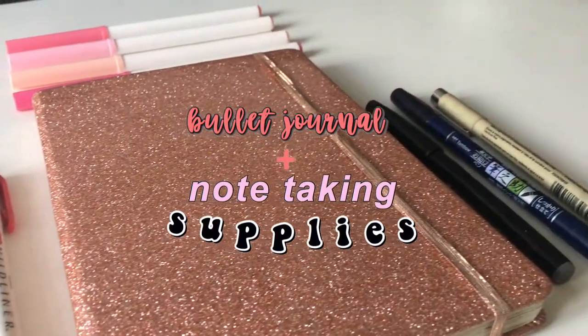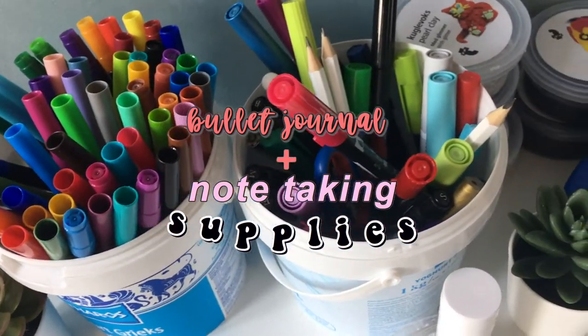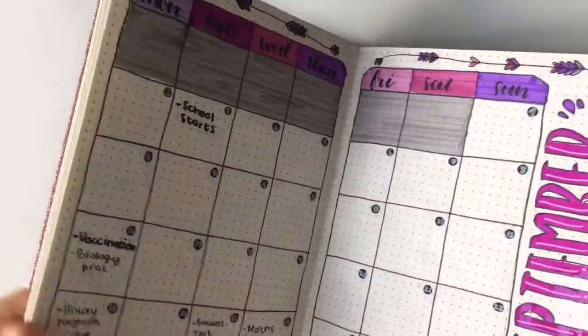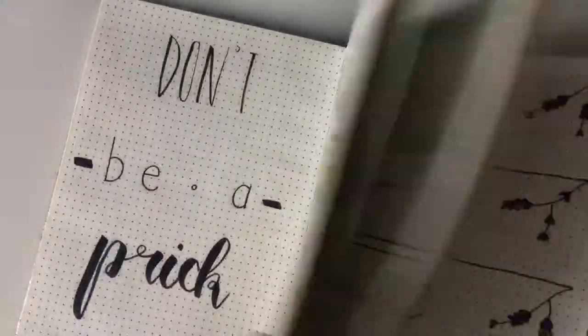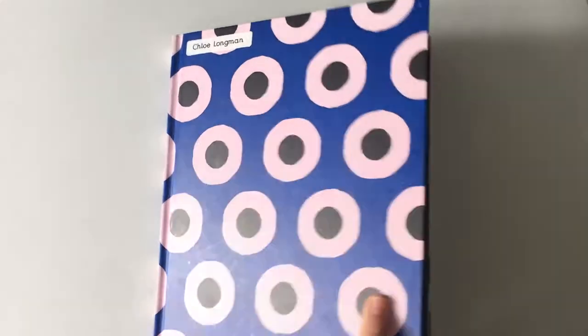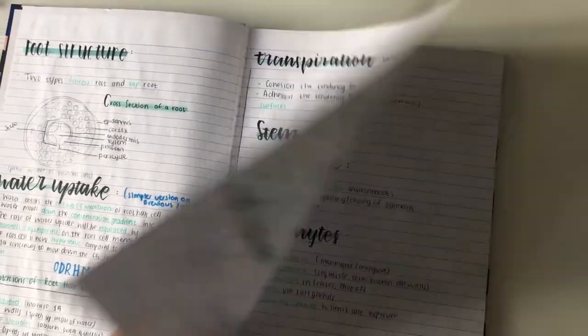Hi everyone and welcome back to my channel. In today's video I'll be doing a bullet journal and note taking supplies video. The first thing I use is my bullet journal which I got from Typo — it's a dot grid journal and I really enjoy it. It's quite small but it has a notes folder and a bookmark which works really well for me.